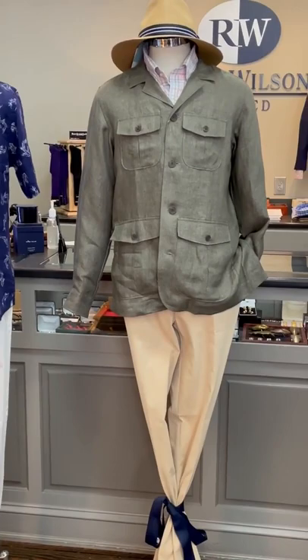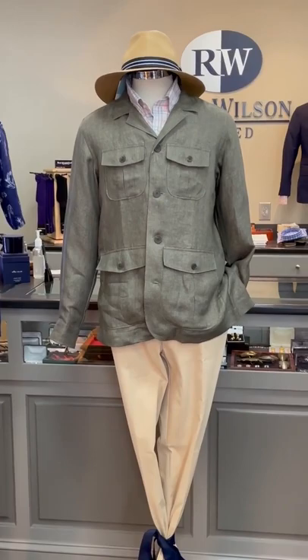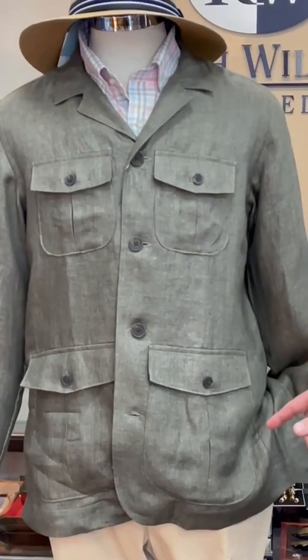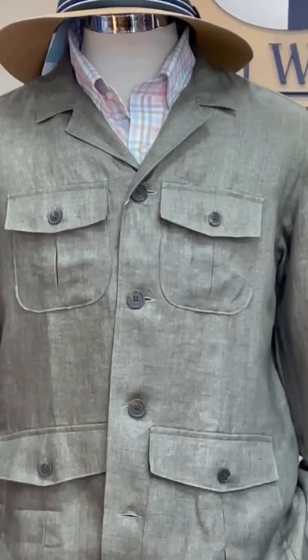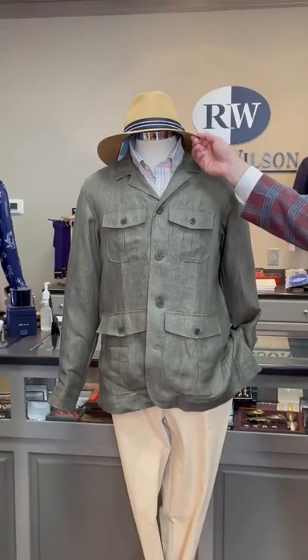Our mannequin in the middle is wearing a safari jacket or shirt jacket from Emanuel Berg in an olive linen — and we can custom make these as well, which is neat. A check shirt from Peter Millar's Crown Crafted line in pinks, blues, and olives, the new Raleigh performance pant in a tan color from Peter Millar, and then a little Panama hat from Barber.